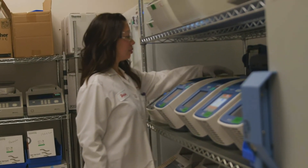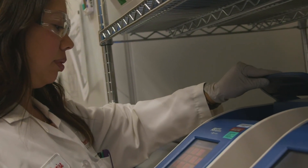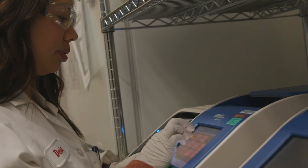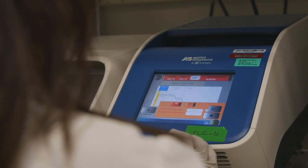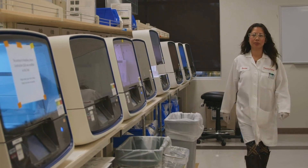We put that in a thermal cycler, which is an instrument that heats it up really high, and then it cycles through different temperatures at different times just to replicate the DNA. So you started out with one strand with a few bases, and you made more of it. Once we have a large amount of this — what we call a sequence — we put that on another instrument and it gives us a result where we can see the codes, the sequences.